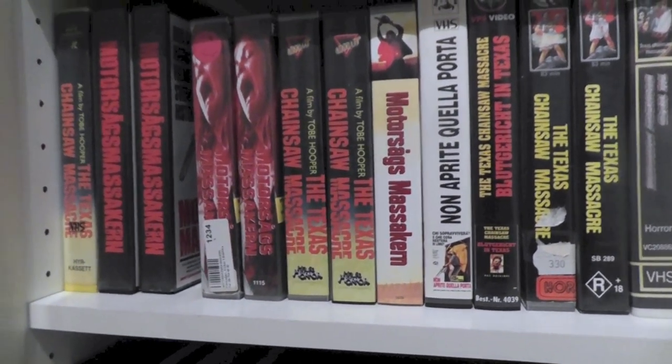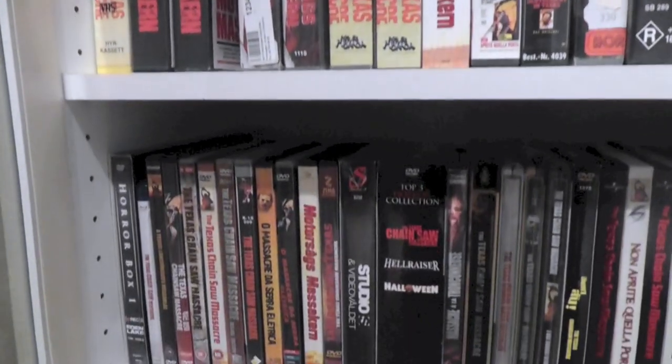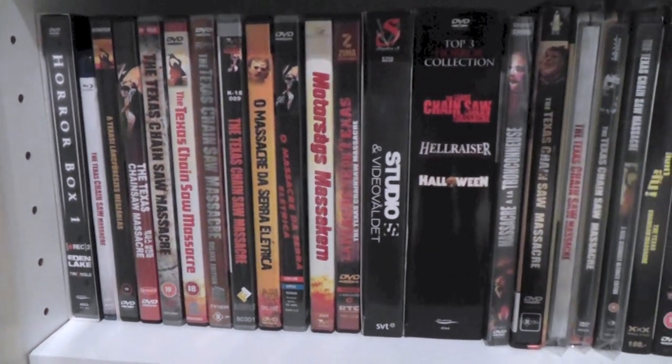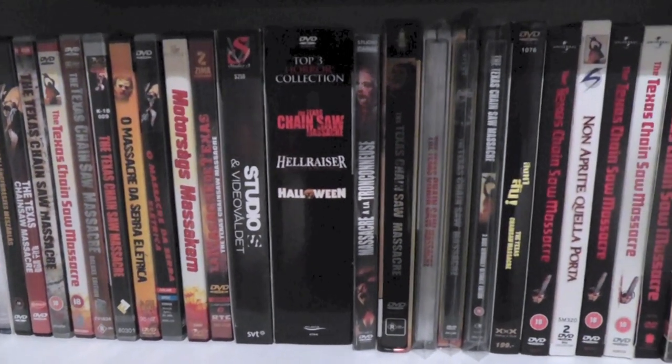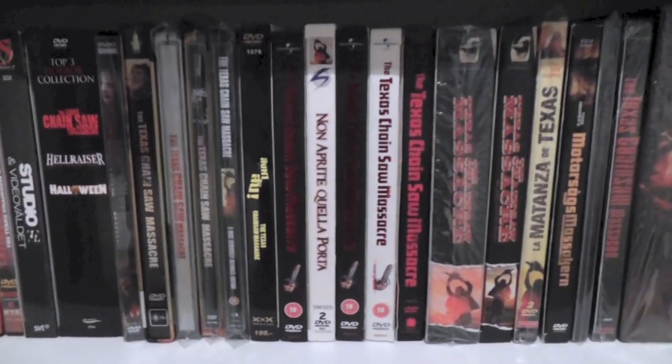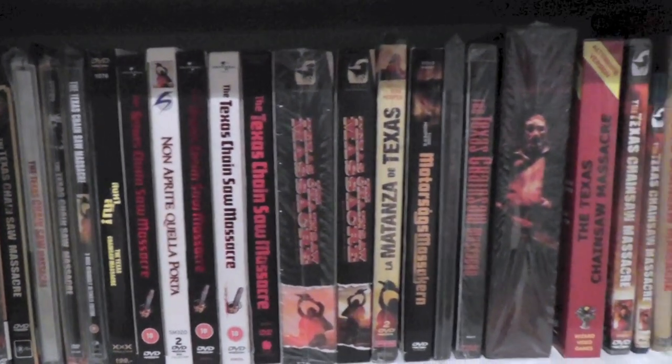These are all videotapes, but below here I have all of my DVD and Blu-ray editions, which obviously range from places all around the world.